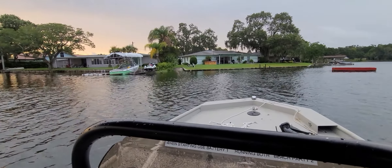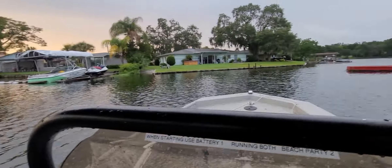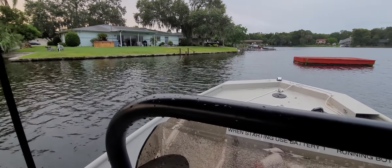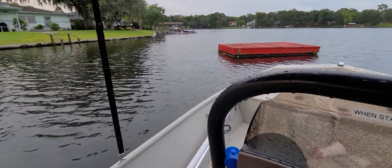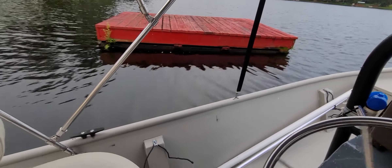This is the home of John Pitcher, just on the other side. He had quite a bit of vegetation out here, even out to his dock, and it is all gone.